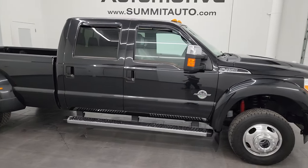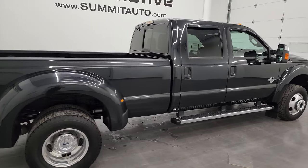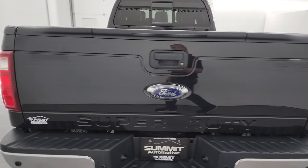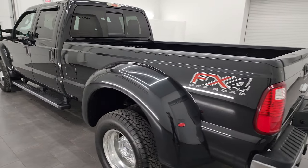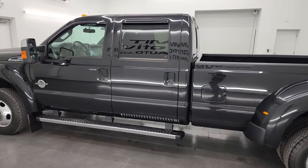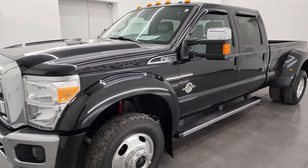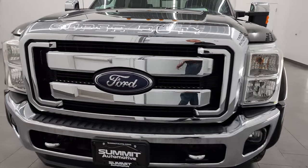Hey, this is Brett and this 2014 Ford F450 Crew Cab Long Box Dual Rear Wheel Lariat Ultimate FX4 is stock number 14131Z. I am here at Summit Automotive in Fond du Lac, Wisconsin — your new and used heavy duty truck headquarters. This 2014 Ford F450 comes with the 6.7 liter Power Stroke diesel engine, paired up with the six-speed automatic transmission.